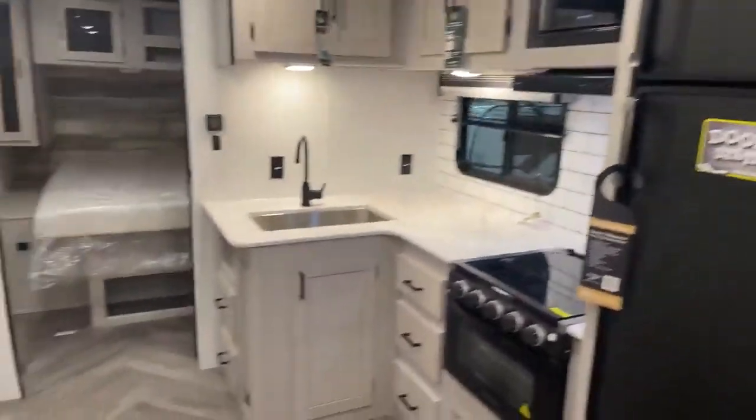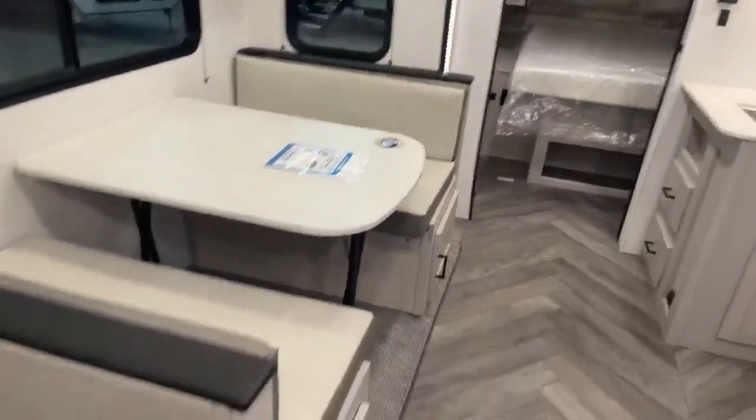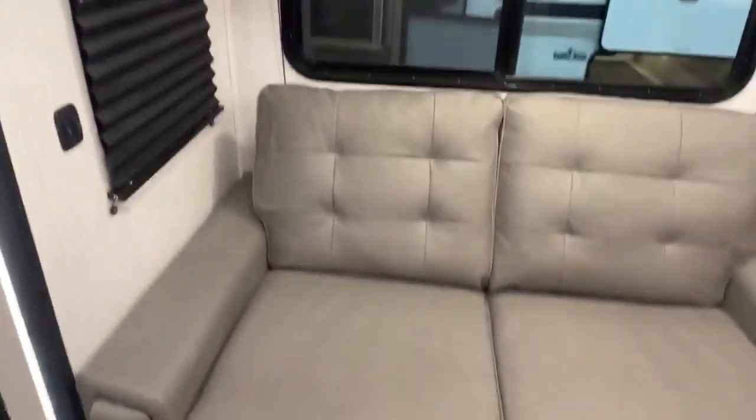Gas electric refrigerator, lots of countertop space, stovetop oven with the dinette. It does have storage underneath both sides. Tinted windows that do open up for a nice cross breeze.